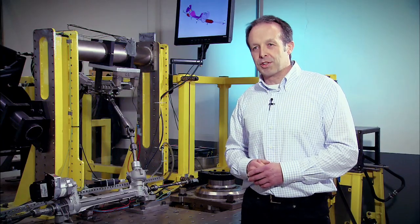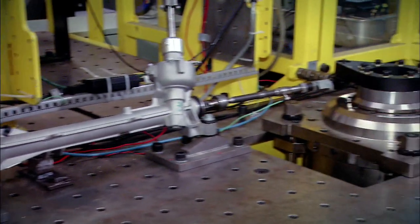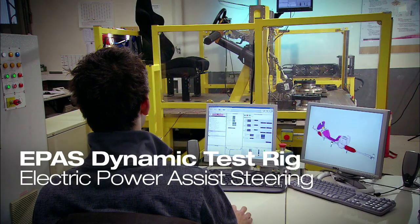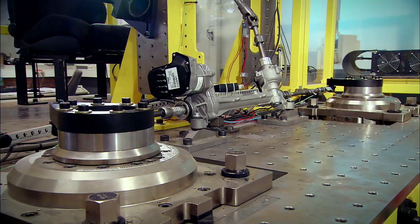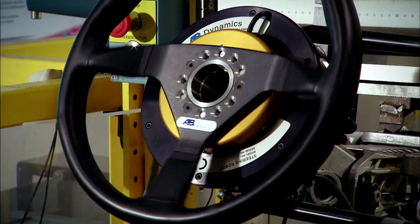Attention to detail is certainly one of the key elements at Ford, so each component has to be optimized to its limit. And then we get the result we want to achieve. When we decided to enter EPAS systems, we tried to define something which enables us to better understand these systems. And together with our supplier we developed this rig, which enables us to do some dynamic testing on the EPAS system.